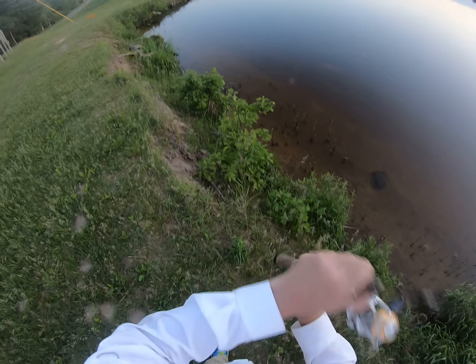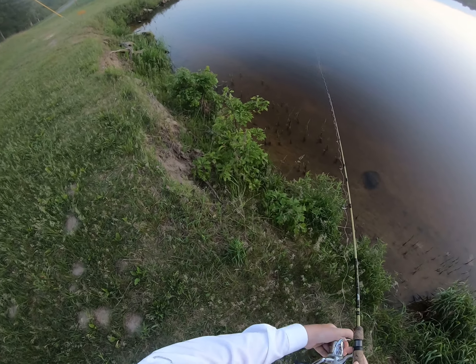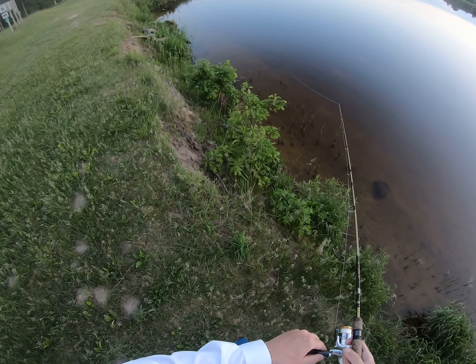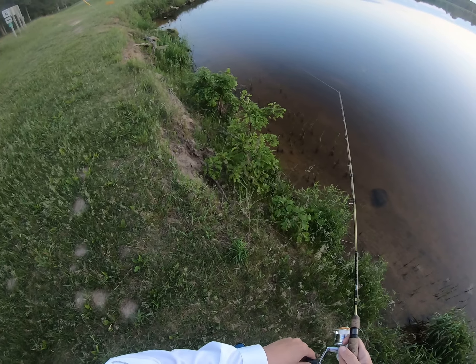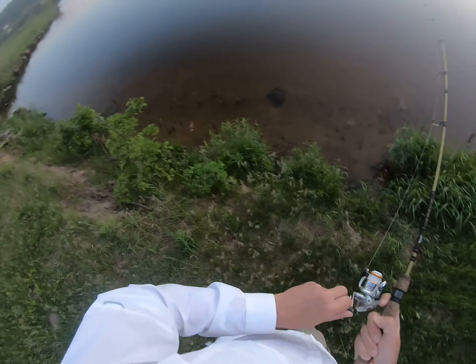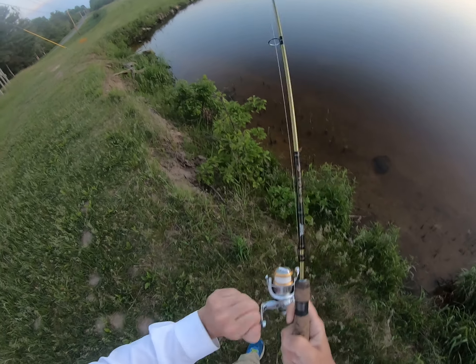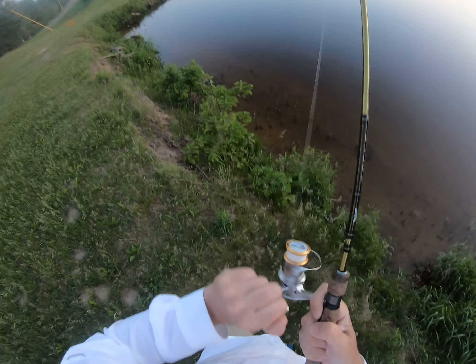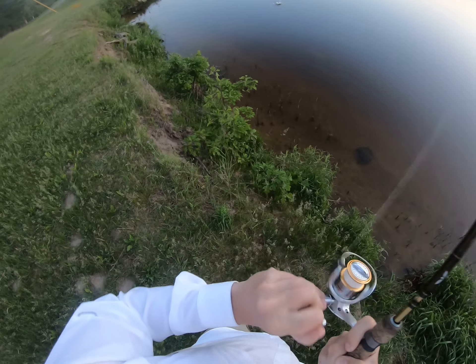First cast from the spot that I like — let's see if this works. And there we go! He didn't catch a damn thing and I didn't catch anything on that other side, but like I said, here's where the fish are. That guy just didn't know what he was doing.